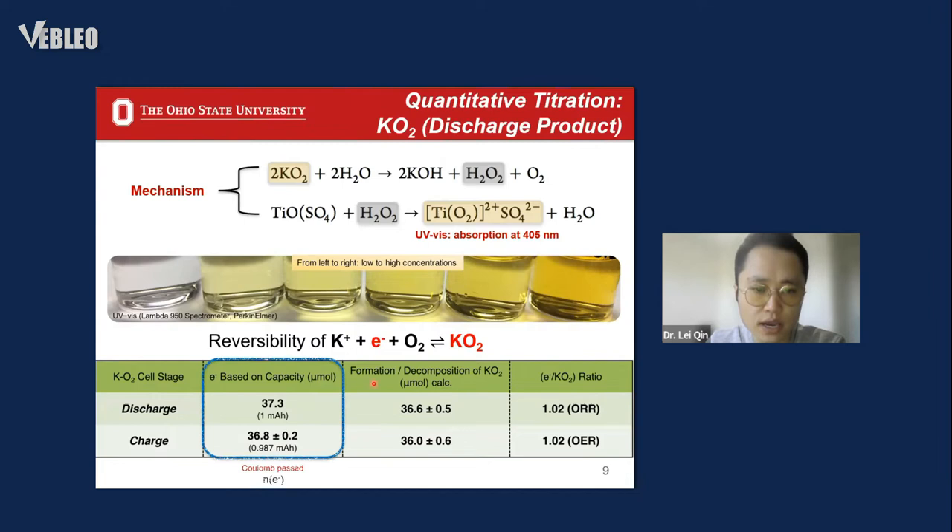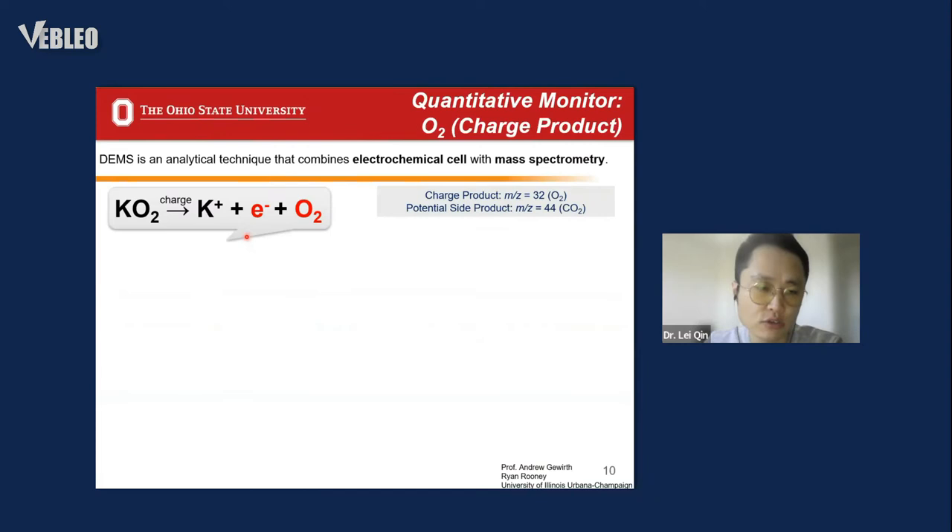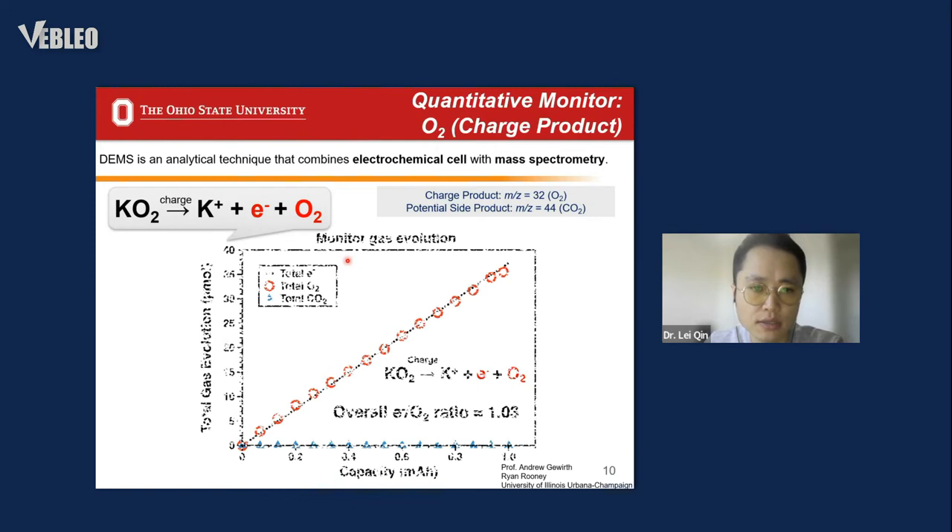After correlating the electron count with the formation and decomposition of potassium superoxide during cycles, we calculated the ratio of electrons to potassium superoxide. The ratio value is around 1.02 for both discharge and charging processes, indicating a single-electron transfer process where most capacity comes from the formation and decomposition of potassium superoxide. We further used the differential electrochemical mass spectroscopy (DEMS) technique to monitor possible gas evolution during charging, and the results show only oxygen evolution — indicated by the red circle — without any CO₂ evolution.